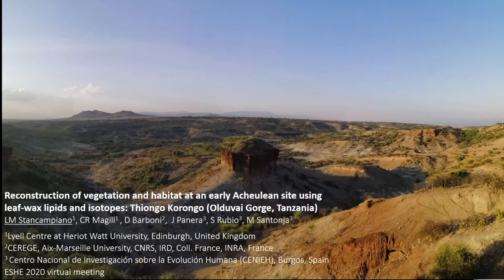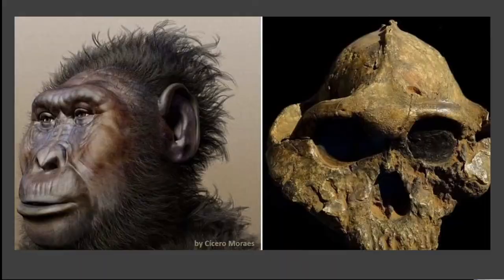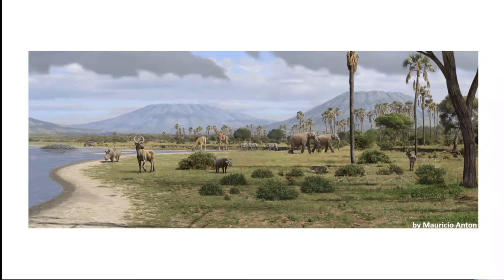Olduvai Gorge, shown here in the picture, is a UNESCO site situated in North Tanzania. Olduvai has yielded large numbers of hominin remains, stone tools and mammal bones since excavation started in the 1930s. Olduvai is famous for the discovery of Paranthropus boisei by the Leakey family. Why Olduvai has been occupied through hundreds of thousands of years by early hominins is still a matter of debate.